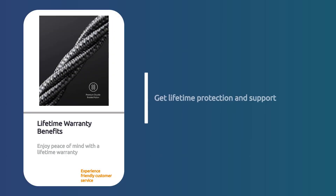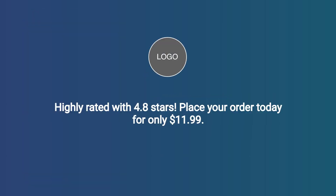Enjoy peace of mind with a lifetime warranty and friendly customer service. Rated 4.8 stars. Order today for $11.99.